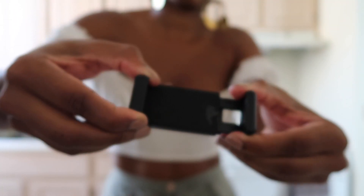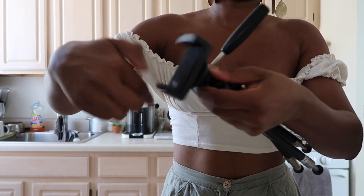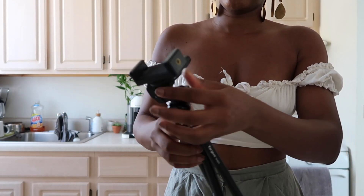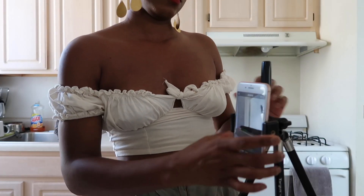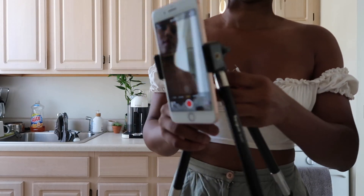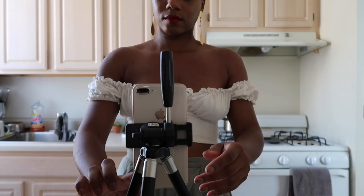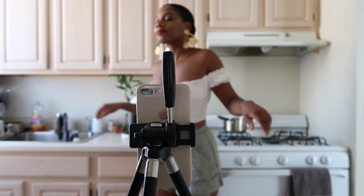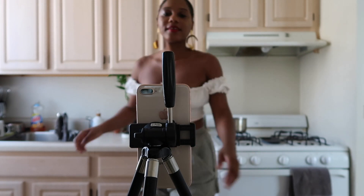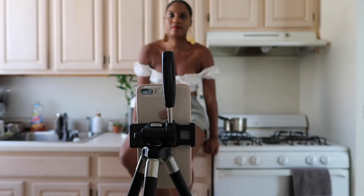I can also use this little extension I got from Amazon — it's called Wizgear, but there are a ton of different kinds and I'll put a few links below. It's a phone adapter: I screw it into my tripod and it holds my phone so I can do hands-free video. I use my hands-free video for Instagram stories so you can get a full sense of my body — it feels more like watching TV and I found it increases the engagement of your Insta stories.